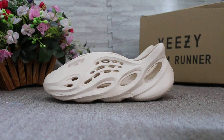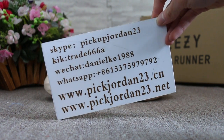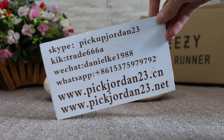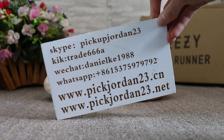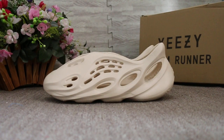Hello guys, this is AB from PickJordan23. We do wholesale business for global shipping, so if you guys are interested in lots of items, don't forget to contact us — Skype, Kik, WeChat, or WhatsApp. You can also search our website to place your order. Don't forget to subscribe to my channel — I will do more reviews.